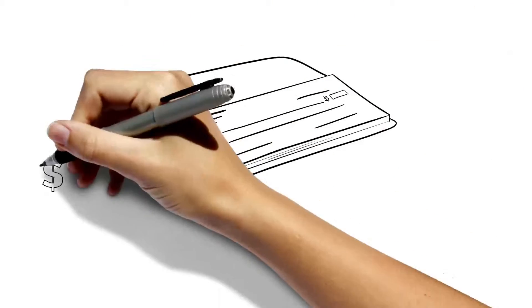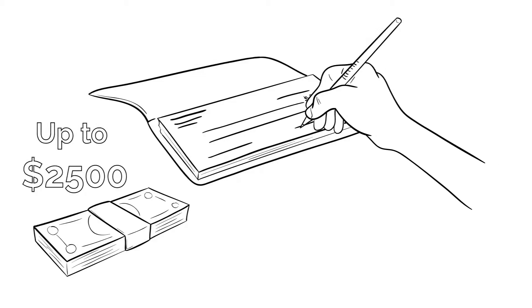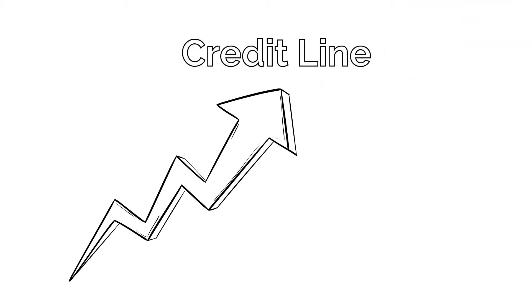A Check-n-Cash flex loan is a line of credit, and the process is simple. Get up to $2,500, or up to $4,000 with your car title. You can access as much cash as needed up to your maximum credit line. Pay the minimum payment, or a little extra to pay off sooner and save on interest.